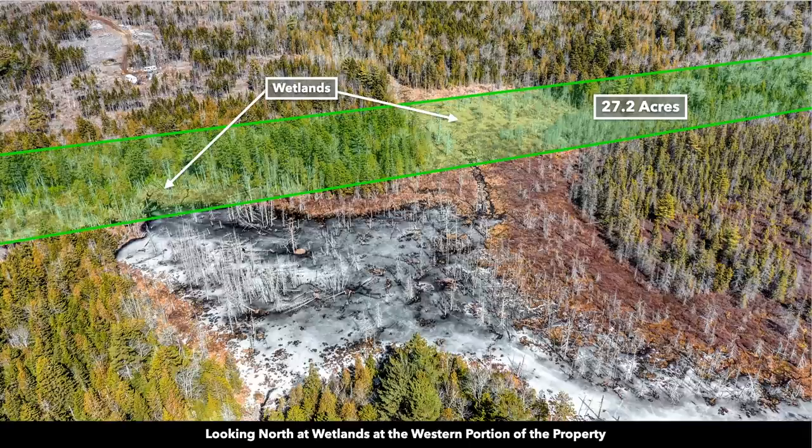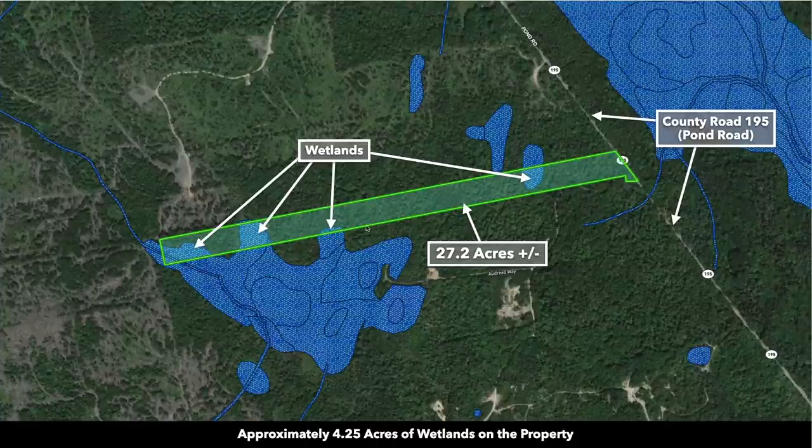You can see there is a pond and some wetlands in the far west portion of the property. Looking at the wetland overlay, you can see a few spots where there is some natural water on the property, but the majority of the property is not in the wetlands.